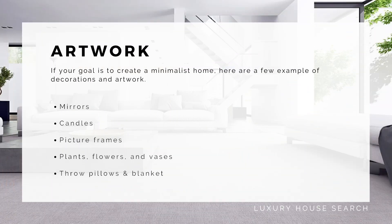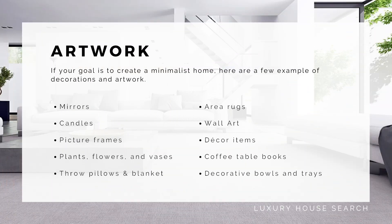Here's a list of a few examples of decorations and artwork to choose from. Also, if any of you are looking to buy, sell, or remodel your homes, make sure you reach out to us at info@luxuryhousesearch.com and one of our specialists will go ahead and reach out to you.